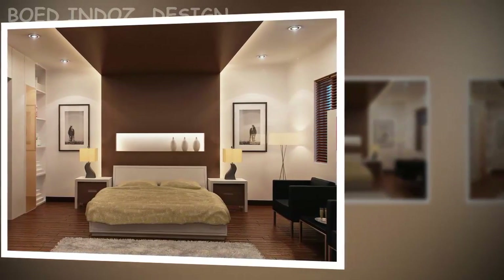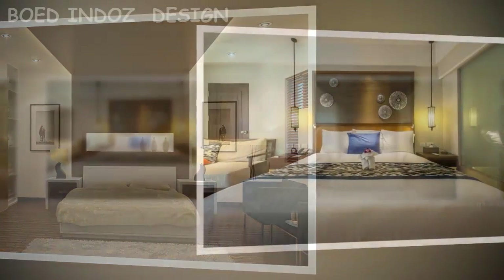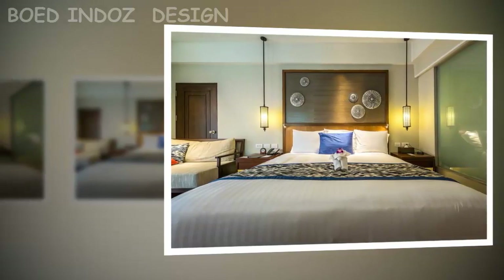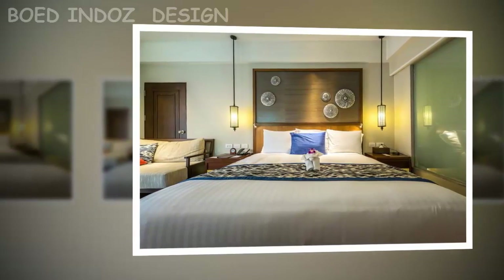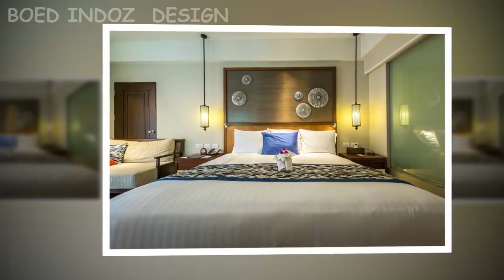A large window can make your bedroom look bigger. Instead of looking at what is inside, a large window draws the eye outward. Wall-to-wall carpet makes the room look smaller. With regard to painting, lighter shades tend to make a room look bigger.